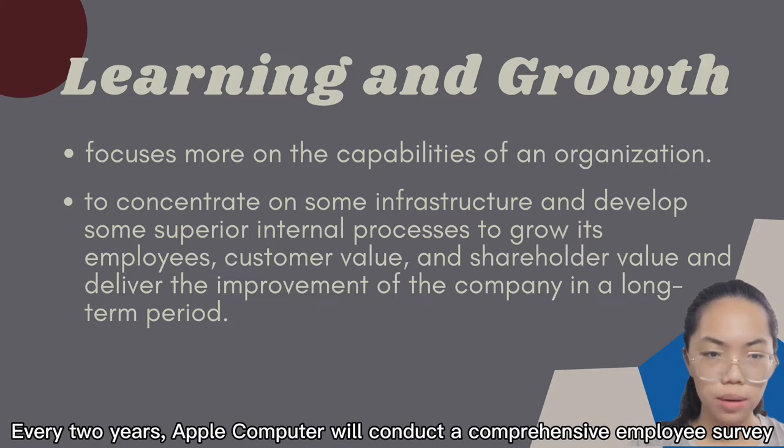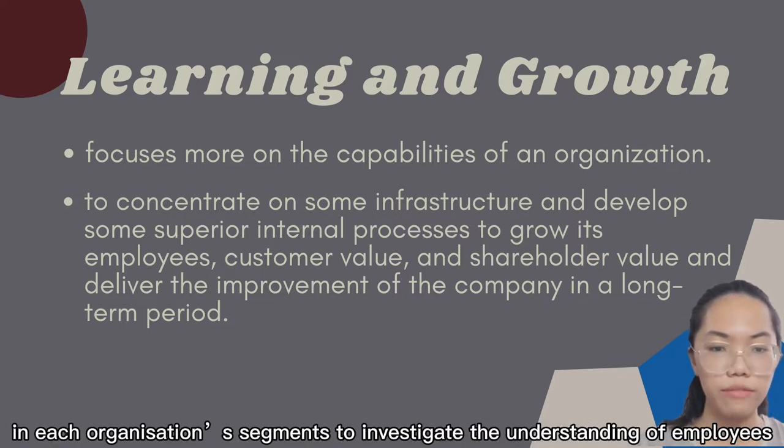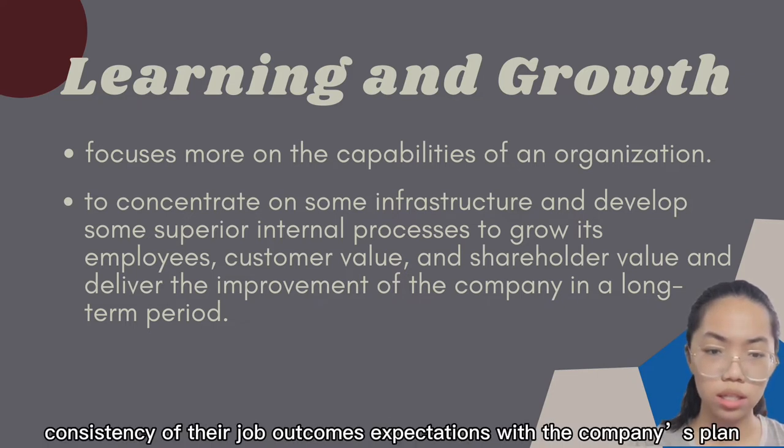Every two years, Apple Computers conducts a comprehensive employee survey in each organisational segment to investigate employees' understanding of the organisation's strategy and the consistency of their job outcome expectations with the company plans.